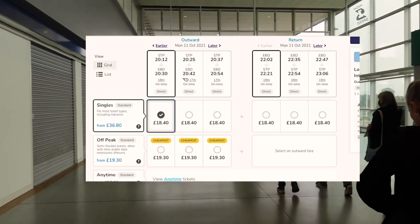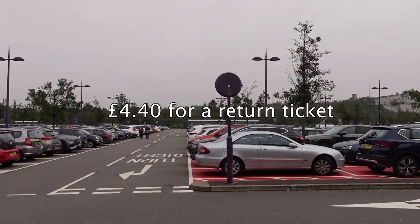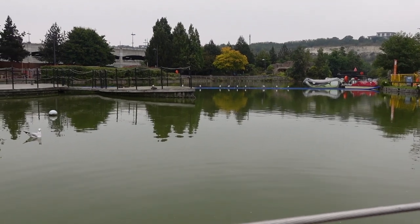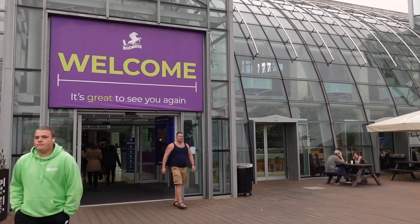The only bad thing was the price. We also took a bus from the station to the shopping center itself, and the return ticket for the bus was £4.40. I'm pretty sure that if you have a car it will be way easier, but we still made it with public transport in about an hour and a half — though on our way back it took almost two hours.